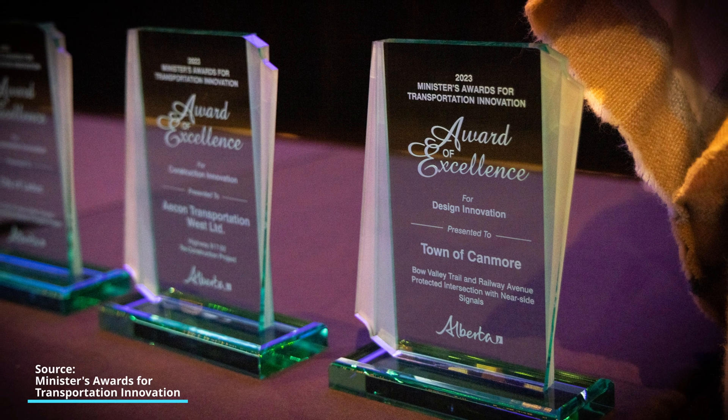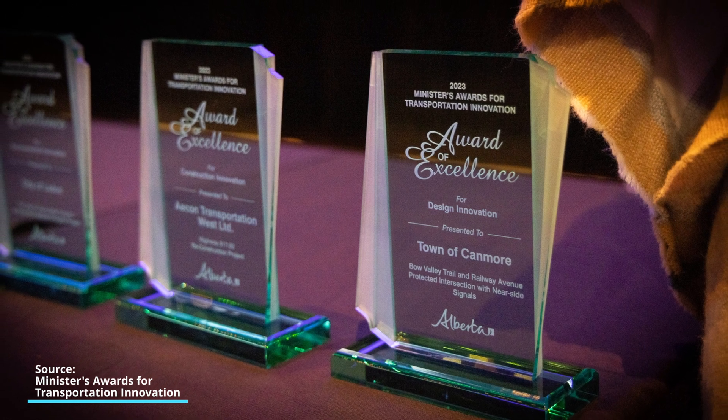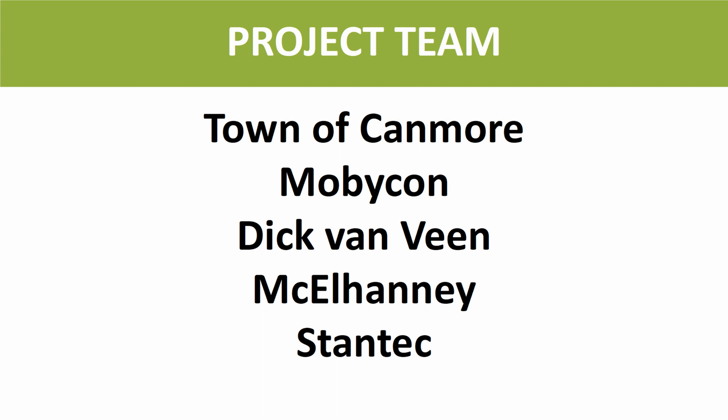What's an even better sign is a 72% reduction in injuries per year, as well as a 100% reduction in cycling collisions since before the redesign. Based on those numbers, it may not be surprising that the intersection has received the 2023 Alberta Minister's Award for Transportation Design Innovation, awarded to the town of Canmore.